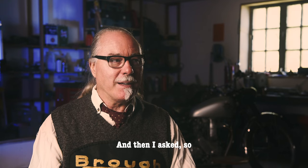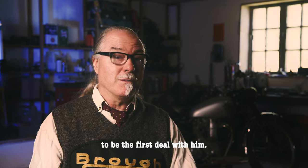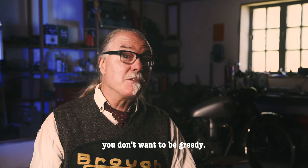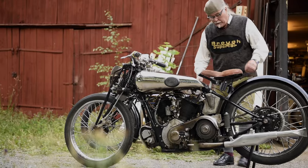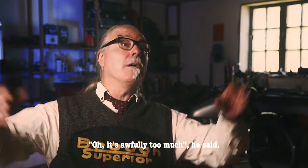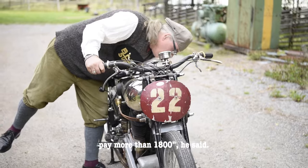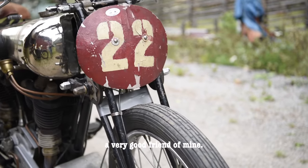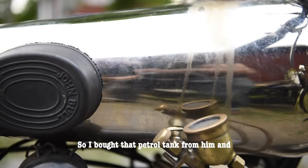I asked how much he was asking. He said, 'You have to bid.' I thought, oh God, because that was to be the first deal with him — you don't want to be greedy, but on the other hand you don't want to pay too much. I said 2,000 kronor. He said, 'That's awfully too much — you're not allowed to pay more than 1,800.' Later he became a very good friend of mine, and I realized that was his thing: no matter what sum you said, he always underbid. So I bought that petrol tank from him.